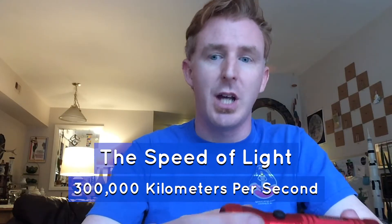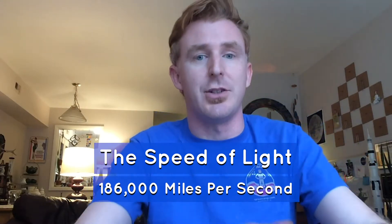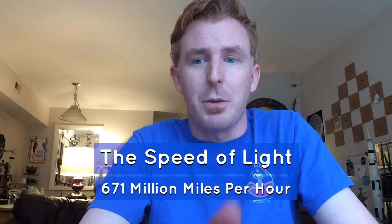When someone says traveling at the speed of light, how fast is the speed of light? The speed of light is 300,000 kilometers per second, or 186,000 miles per second, or 671 million miles per hour.